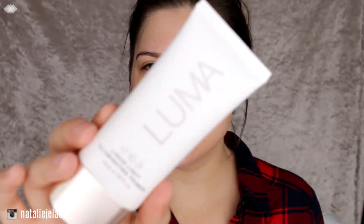Next I'm going in with the Luma Liquid Light Illuminating Primer. This is very similar to the L'Oreal Lumi primer, but the color is more of a champagne whereas the L'Oreal one was white. I've only used this once and I like it so far.